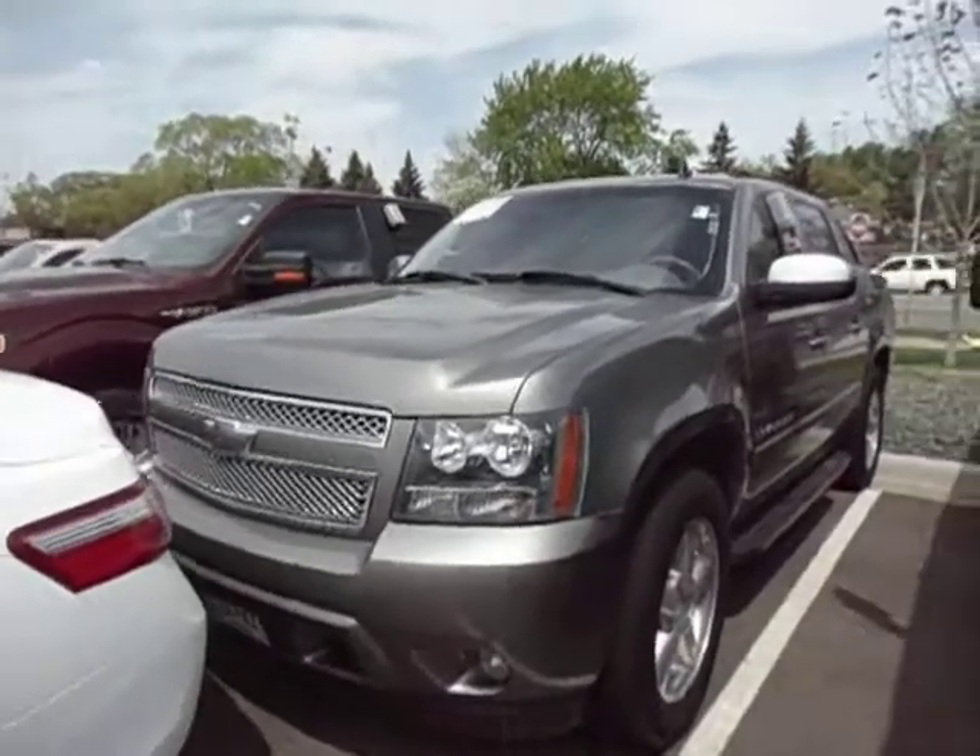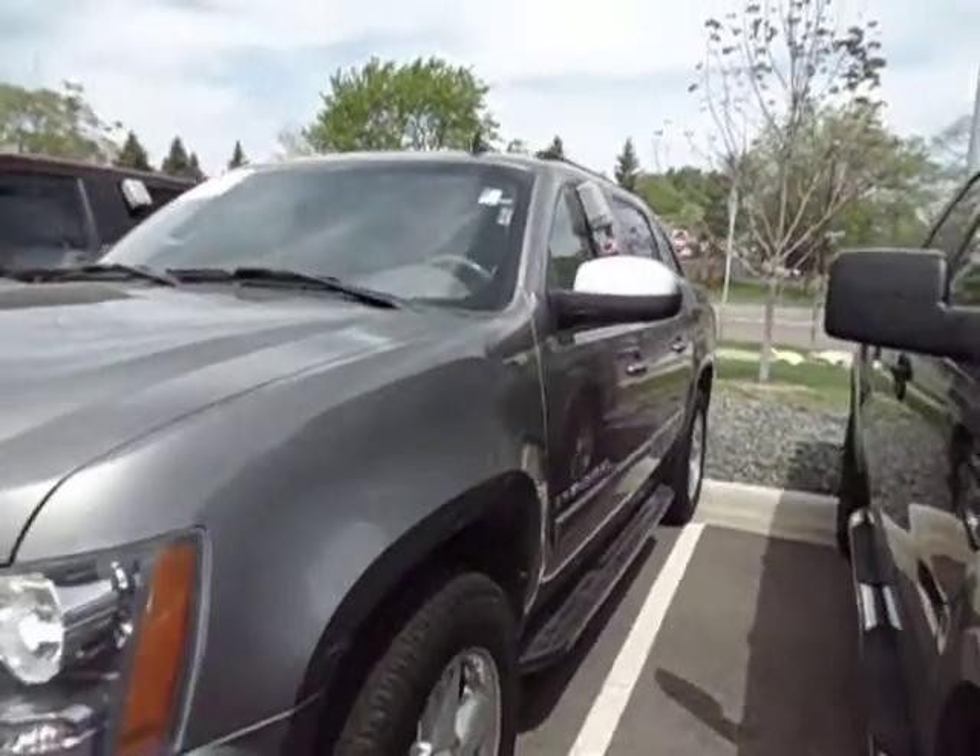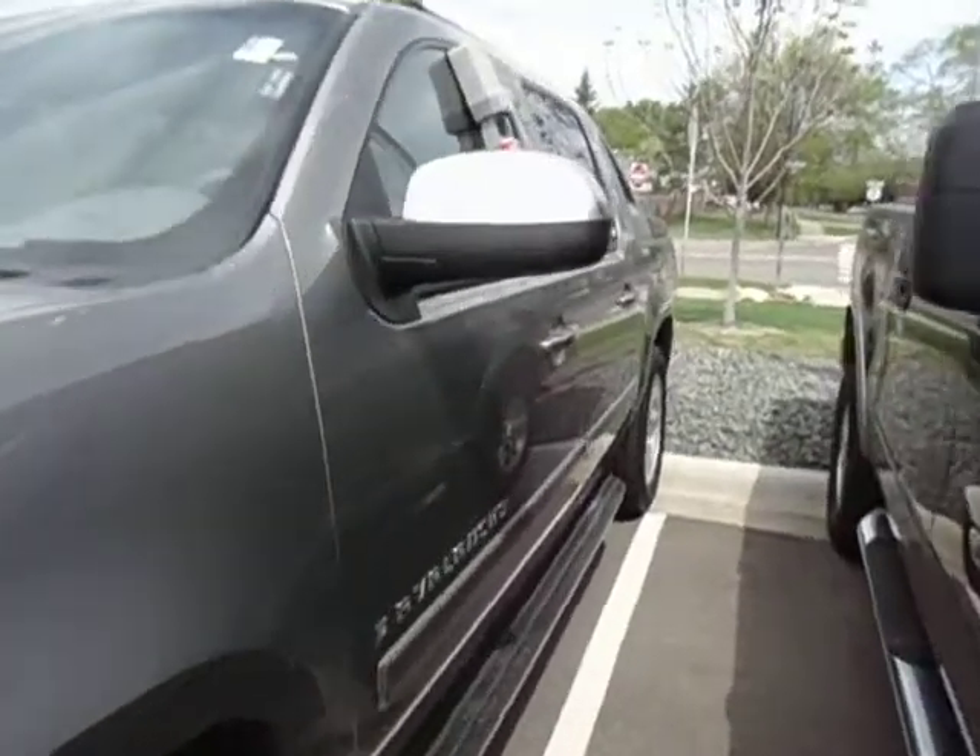It's an LTZ two-wheel drive with leather interior, heated seats, navigation, and power moonroof. It's a very well-equipped truck.